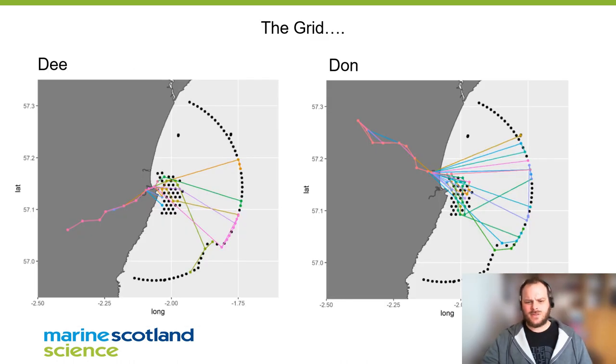Looking at the results from the grid — very disappointing really — we couldn't catch more fish on the Dee to get a really good understanding of what they do in the near-shore area.